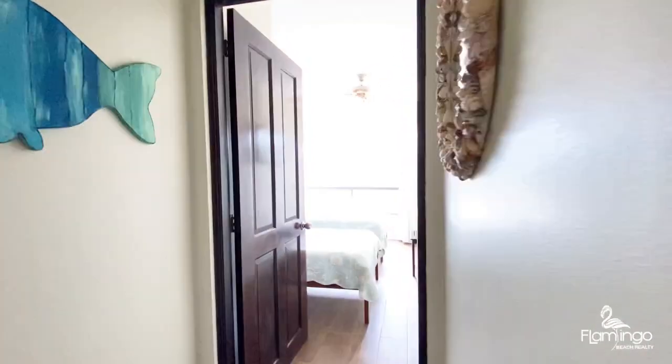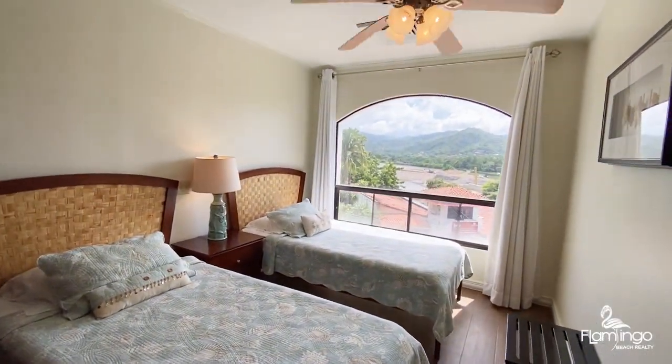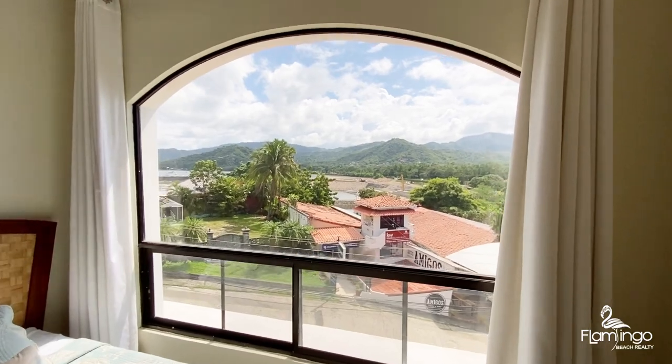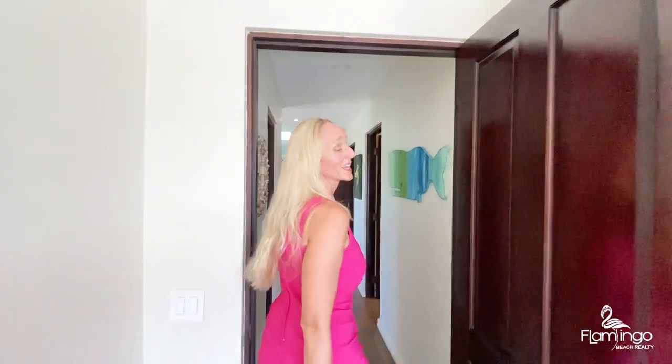Next, we'll look at the guest bedroom together. There's two twin beds, again with great huge windows overlooking the side of the new marina. We also have a second bathroom over here.